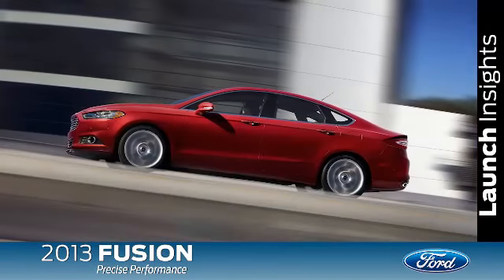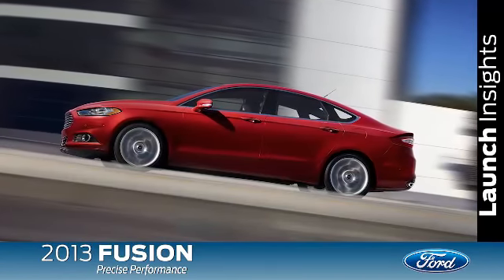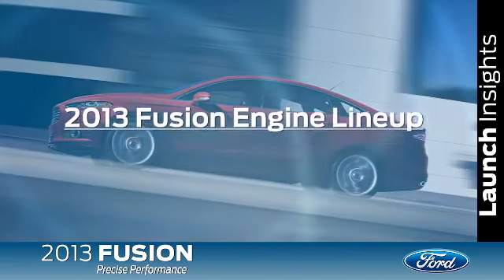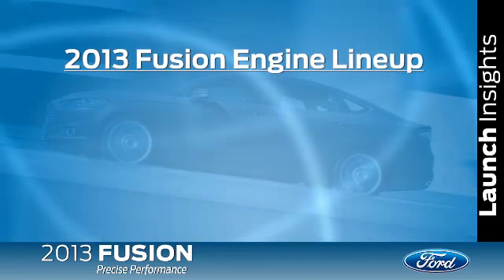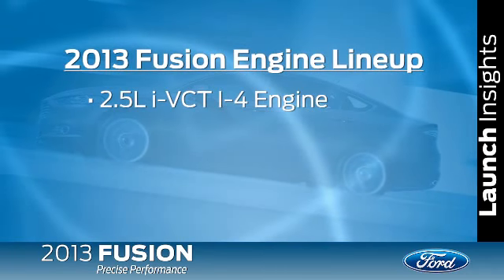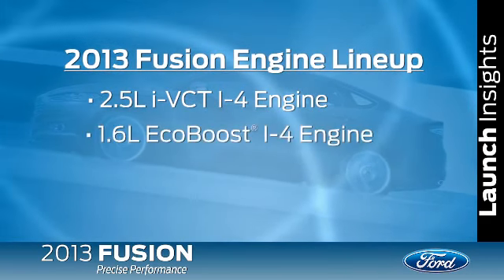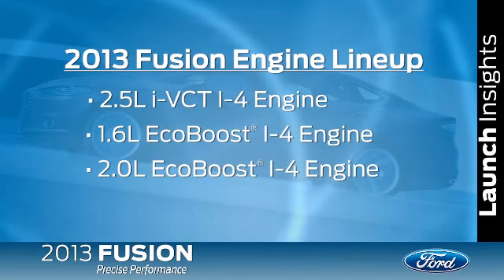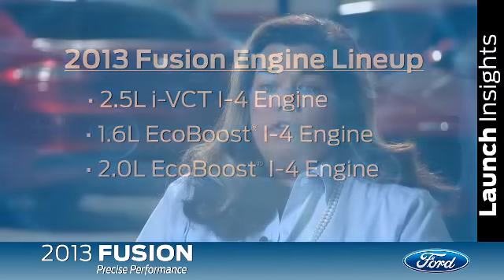The 2013 Fusion model introduces a broad lineup of efficient engines and technologies. The engine lineup includes the 2.5-liter I-4, the 1.6-liter EcoBoost I-4, and the 2.0-liter EcoBoost I-4 engines. The Fusion will offer unprecedented levels of choice for our customers, and it starts with the engines.